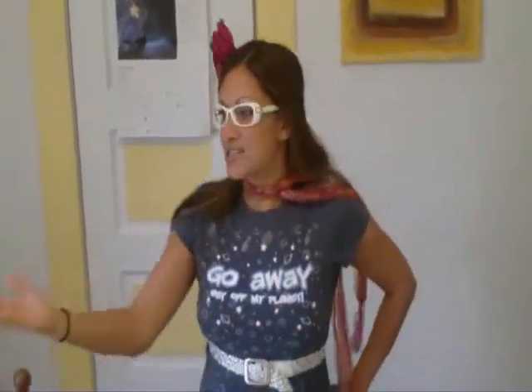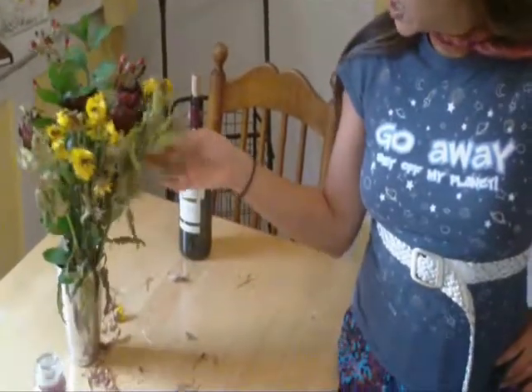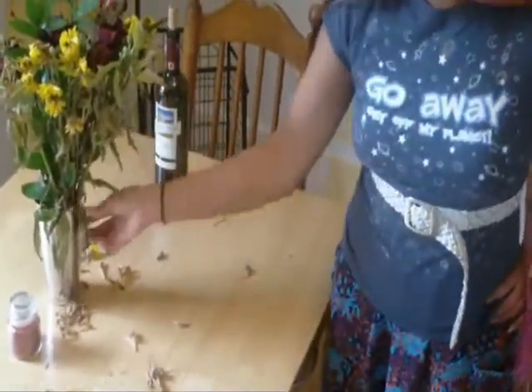Anywho, we're going to start with this lovely bouquet of flowers. This girl that lives down the block, she dates a lot — she gets a lot of flowers delivered. So I always wait about a week or so and then I dig through her garbage. And I have myself a lovely centerpiece for my table. It looks very autumn-ish. You can play with the leaves and spread them around your coffee table. It just makes a lovely centerpiece.